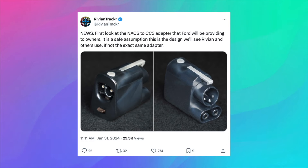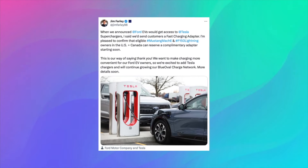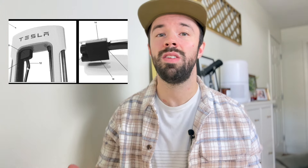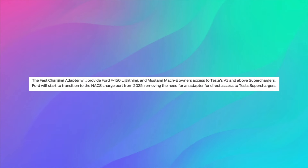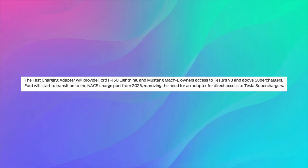And finally, Rivian Tracker on X shares an early glimpse at the NACS to CCS adapter, which Ford plans to offer to owners soon. It's reasonable to expect that Rivian and other manufacturers may adopt a similar design. This adapter bears a striking resemblance to the Magic Dock utilized at specific Superchargers. Ford's website mentions the fast-charging adapter will provide F-150 Lightning and Mustang Mach-E owners access to Tesla's V3 and above Superchargers. However, high demand for the adapter may lead to extended wait times, so it's advisable to avoid purchasing the cheapest adapter available online and instead opt for the one provided by your dealership.